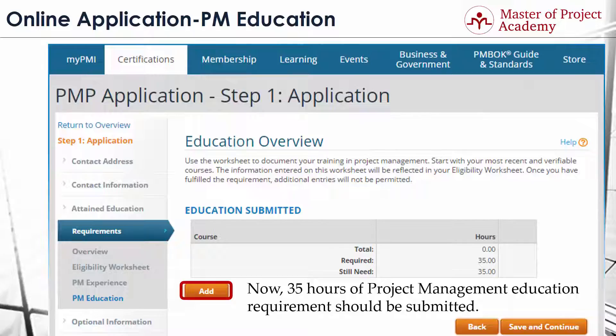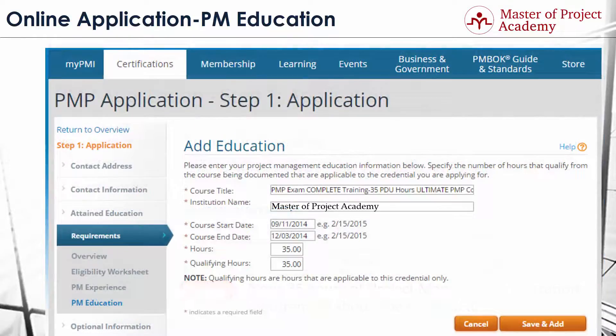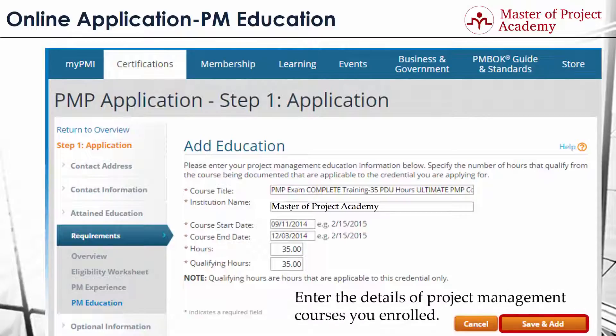To enter your project management education, click on the Add button. Details of the project management education you enrolled in are provided in this part.